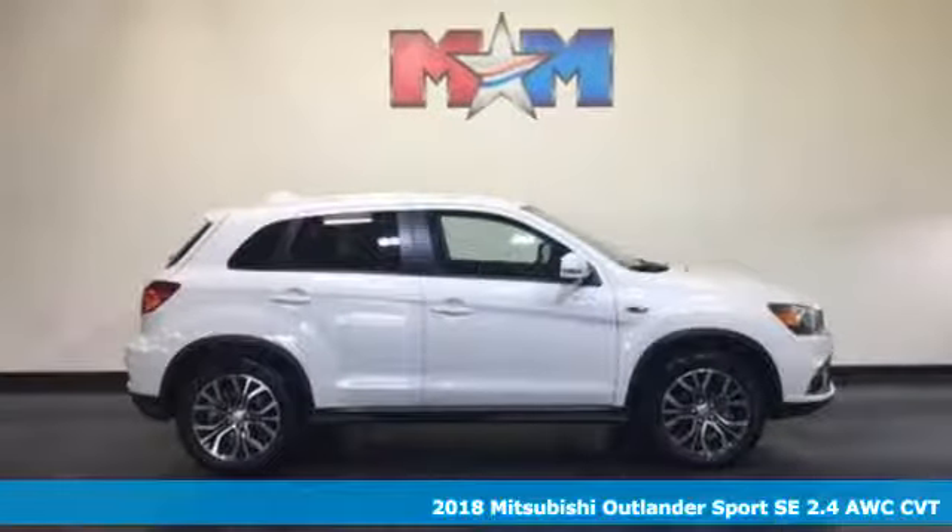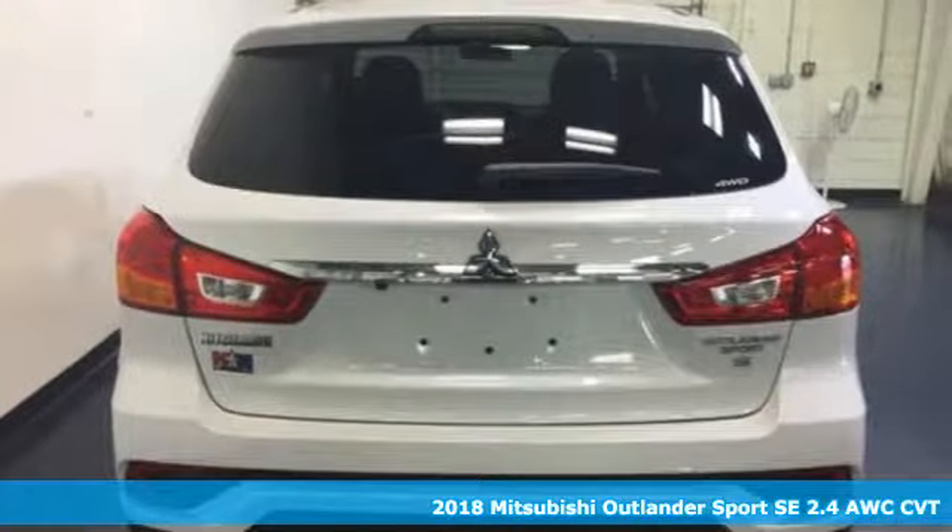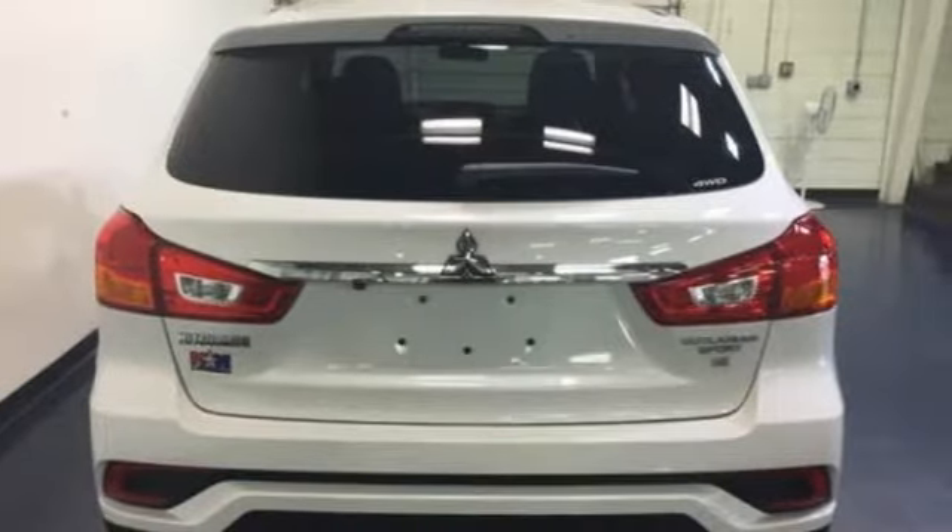It's a 2018 Mitsubishi Outlander Sport. With amazing comfort and power, the Outlander Sport is capable of whisking you and your friends away on weekend adventures you wish would never end.